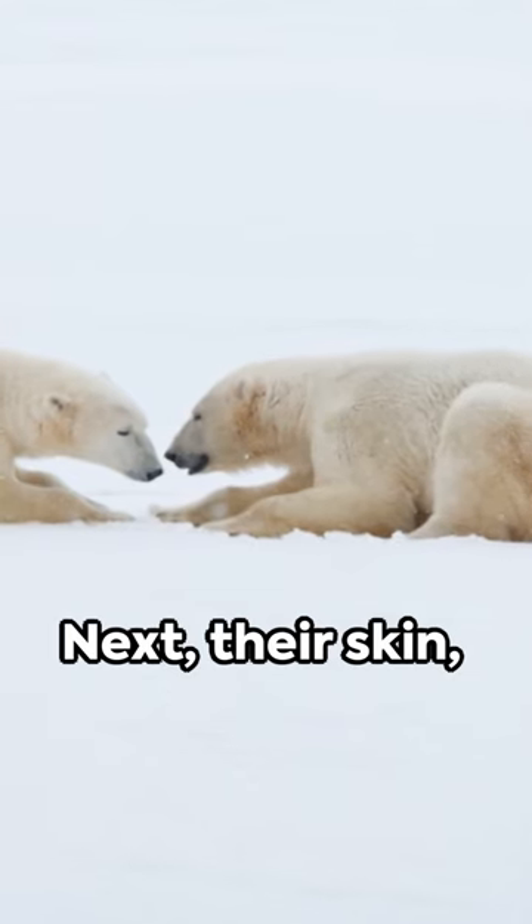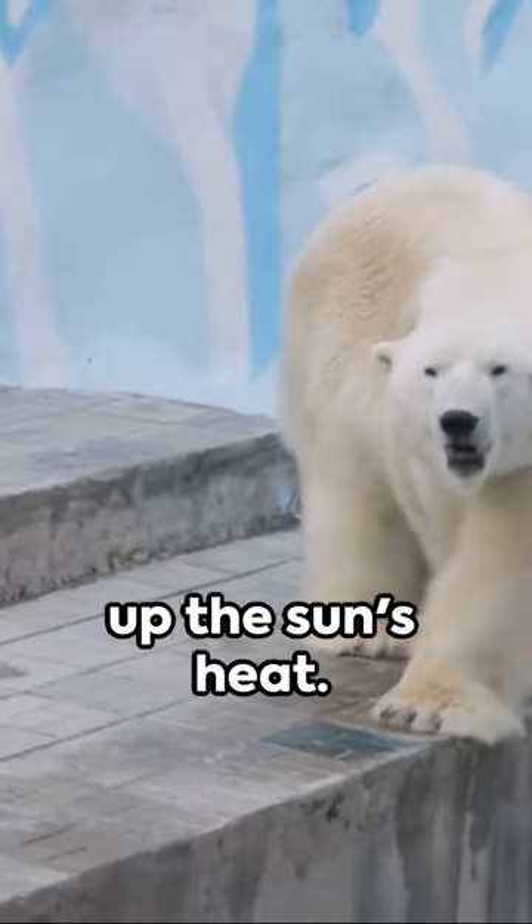Well, first off, they're insulated by two types of fur: a dense undercoat and long guard hairs. Next, their skin, black in color, sponges up the sun's heat.